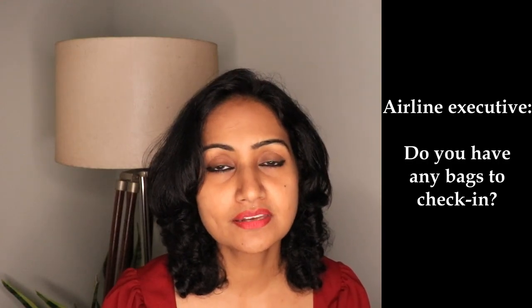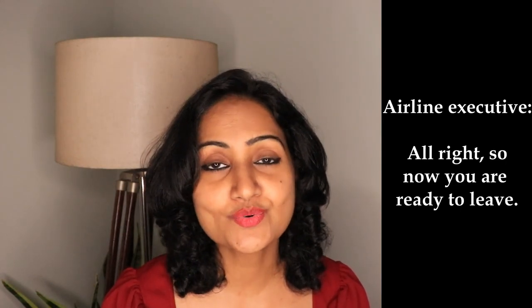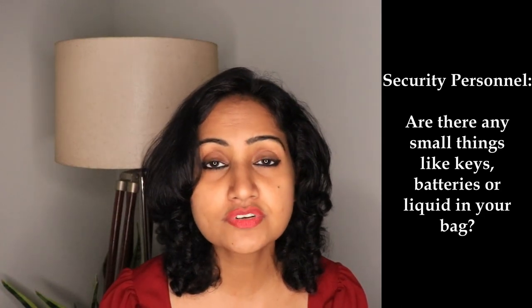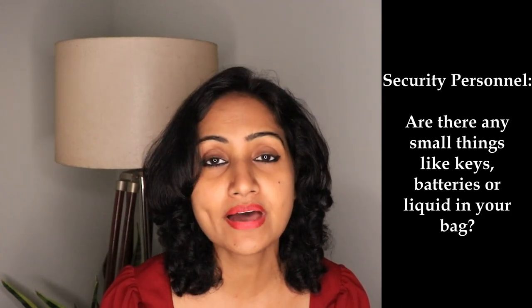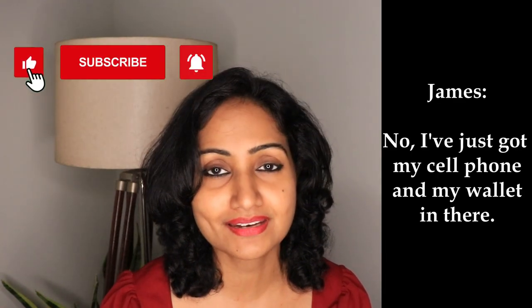Do you have any bags to check in? Well, I've just got a suitcase and a carry-on bag. Please place your suitcase on the scale. Alright, so now you're ready to leave. Enjoy your trip. Are there any small things like keys, batteries, or liquid in your bag? No, I've just got my cell phone and my wallet in there.